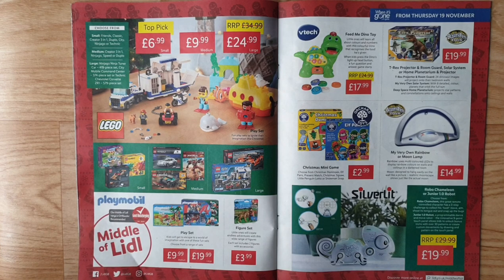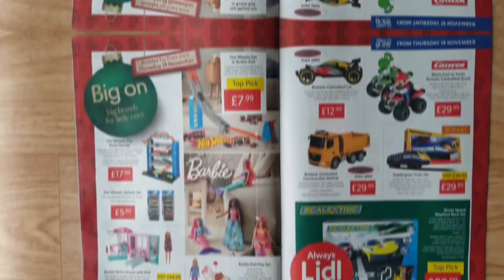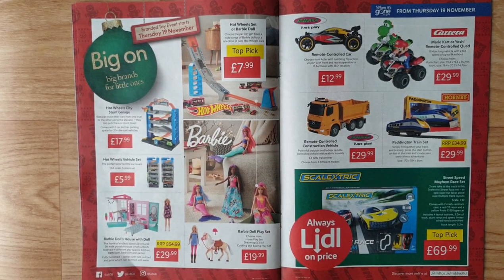Silver Lit Robo Chameleon or Junior 1.0 Robot — choose from Robo Chameleon, a remote-control toy with a three-step challenge to collect food: move, aim, shoot its tongue out and snap up the box. Junior 1.0 Robot is a programmable dance-and-move robot with an innovative nine-point touch panel to unlock bonus tricks with over 30 patterns, or create custom movements by drawing on the touch panel.